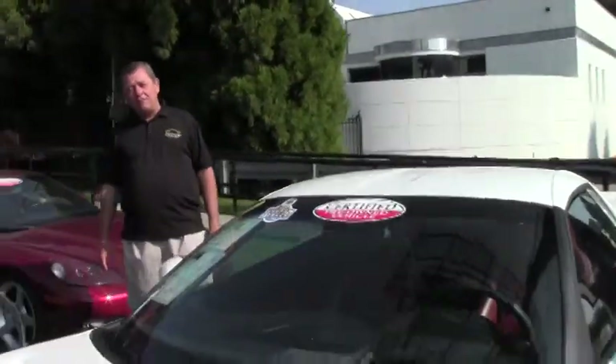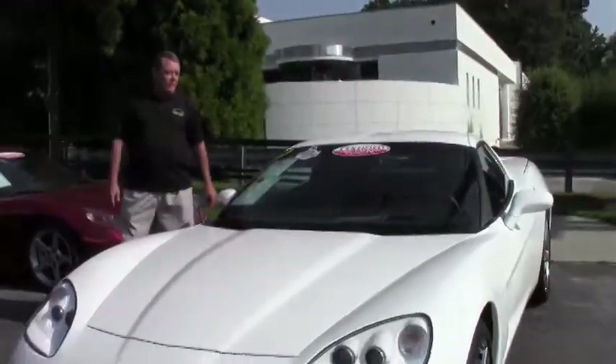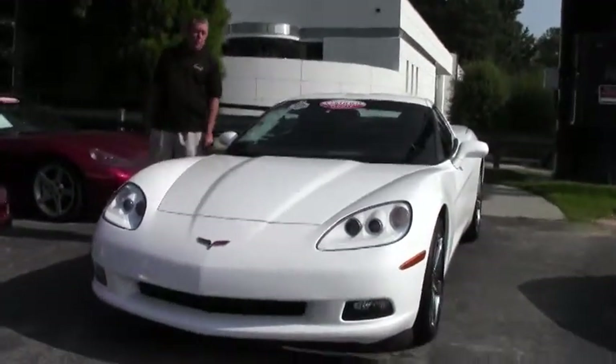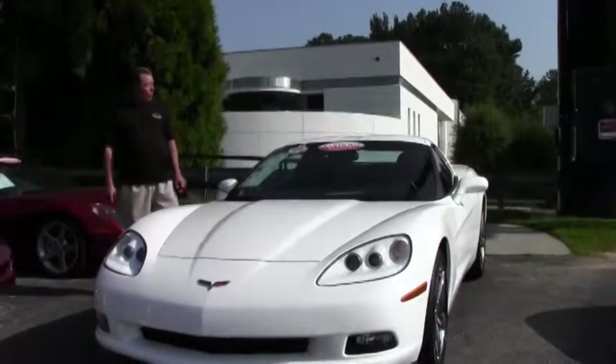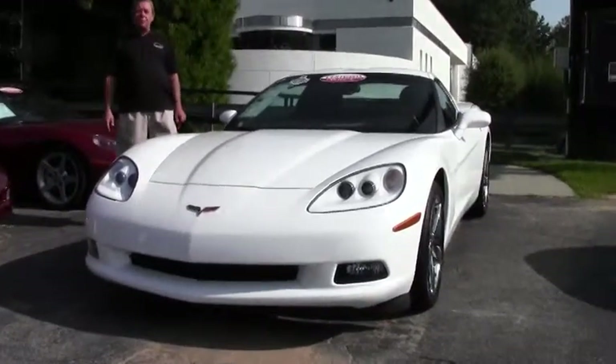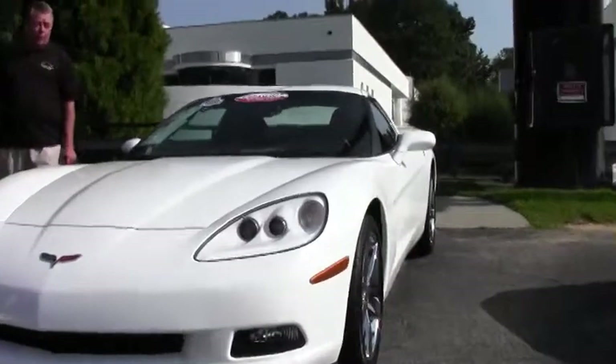Hello folks, Rick Daniel here at Buy A Vet in Atlanta, Georgia. Today we're taking a look at a 2010 Corvette Coupe, white with the red interior. I think one of the sportiest looking combinations that we have here. This is a beautiful car.